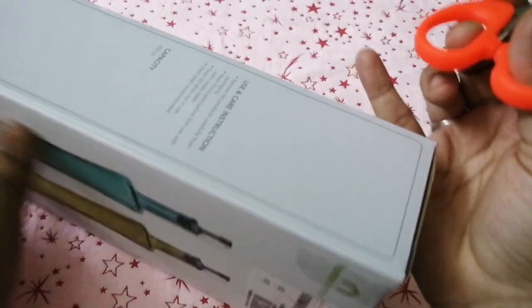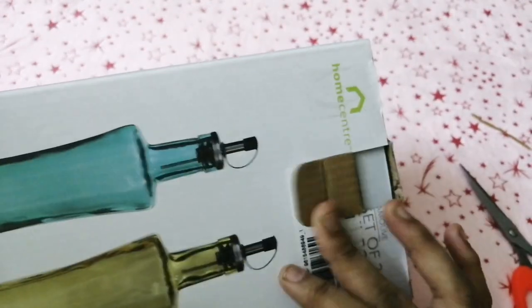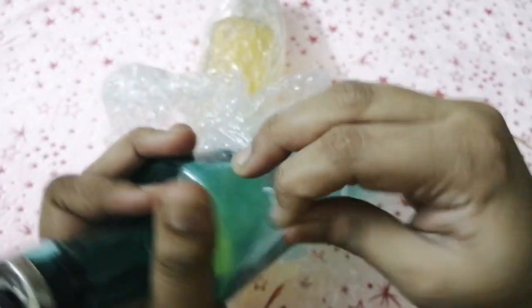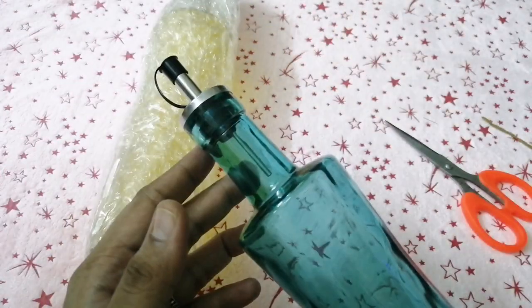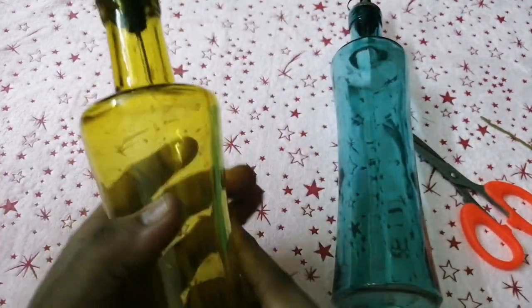Next product: glass oil bottles. Normally glass oil bottles are transparent, but these are beautiful and colorful oil bottles — seriously worth buying. The quantity is 400 ml each. Actually I searched for 1-liter oil bottles, but exactly in mustard yellow and turquoise green color I didn't find 1-liter bottles, so I bought 400 ml.